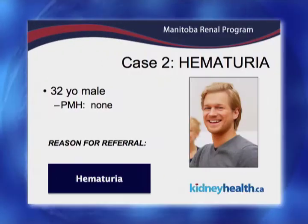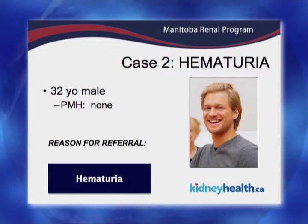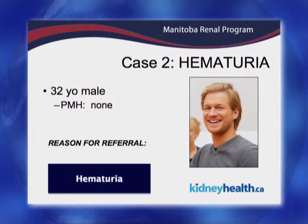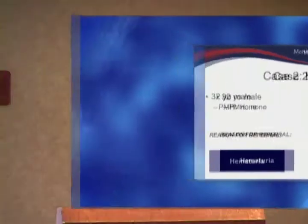The second typical case we may get — and we have a hematuria pathway as well — is this young guy who came in. He was going for some disability insurance and two urinalysis tests came back with blood in his urine. Completely negative past medical history, he's on no medication, he feels great, he works downtown in a law firm, and now he's very concerned that he has microscopic hematuria.